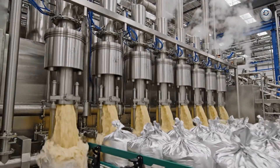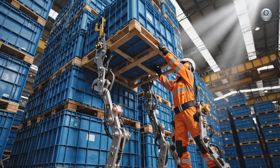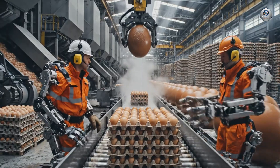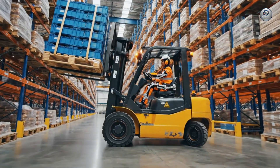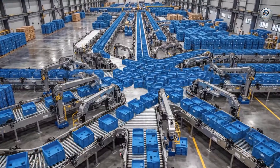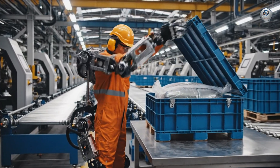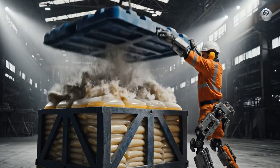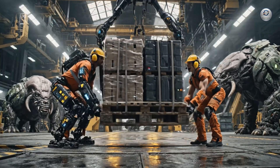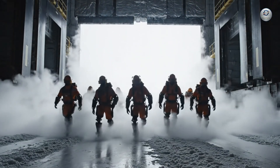The liquid processing wing operates at a capacity rivaling a municipal water plant. At peak capacity, the automated diverters manage the flow, ensuring every one of the thousands of blue containers is filled. The payload enters the cryo dock, where temperatures drop to arctic levels.